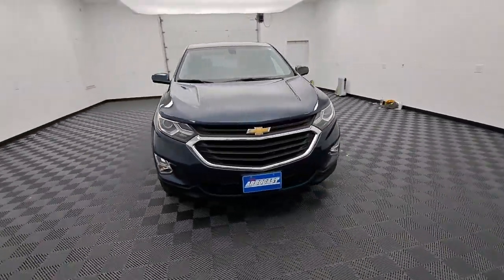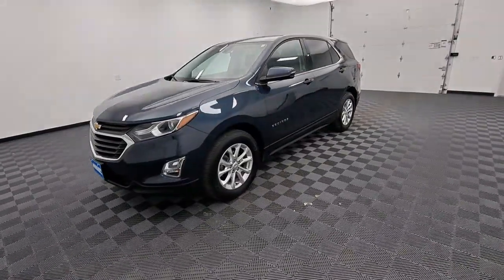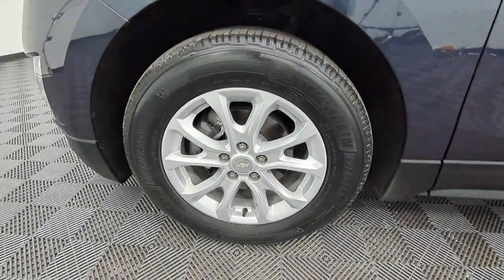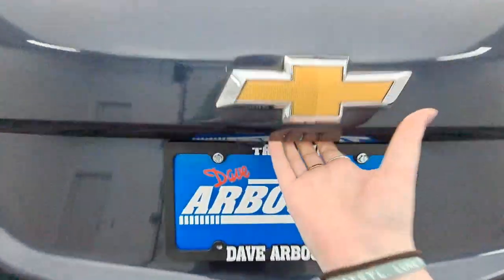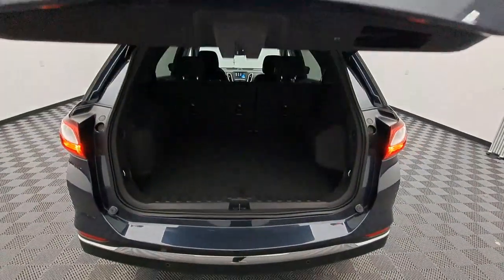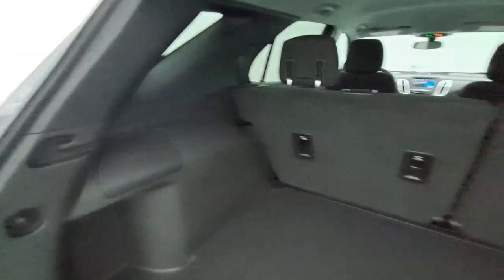These are just some of the great options this vehicle comes with: Apple CarPlay and/or Android Auto, heated driver's seat, keyless entry, power liftgate, premium sound system, heated mirrors, remote engine start, satellite radio, backup camera, and steering wheel audio controls.